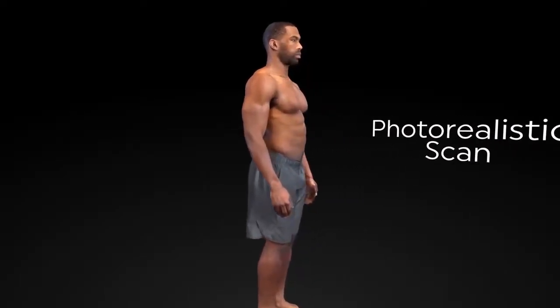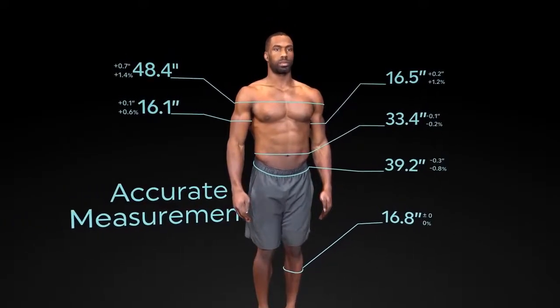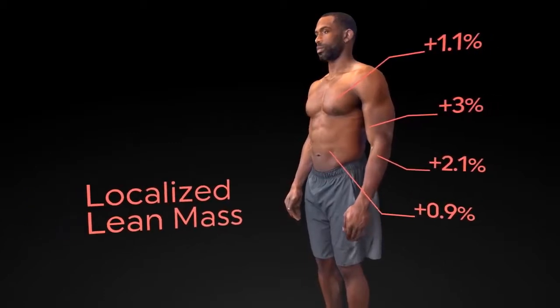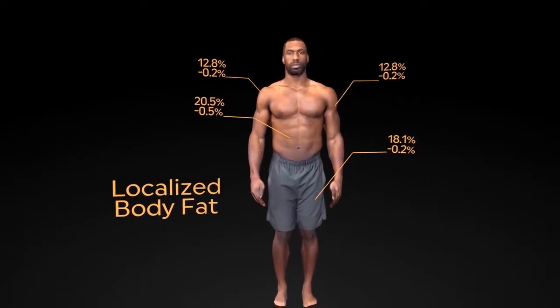Using the ShapeScale app, you can now view highly precise body measurements, monitor your localized lean mass, and track your body fat for a better understanding of your progress.